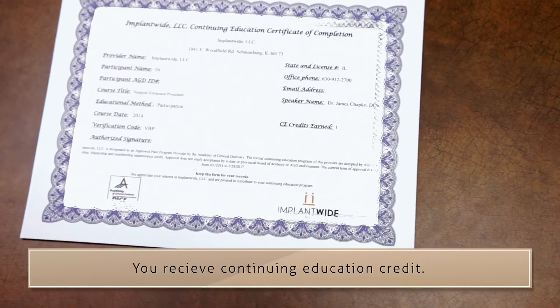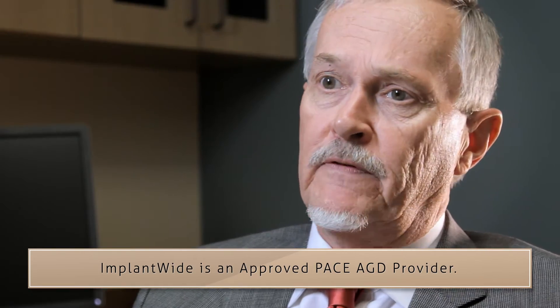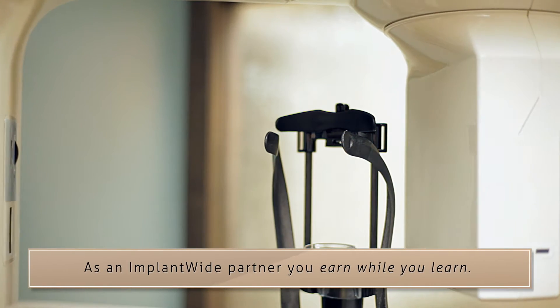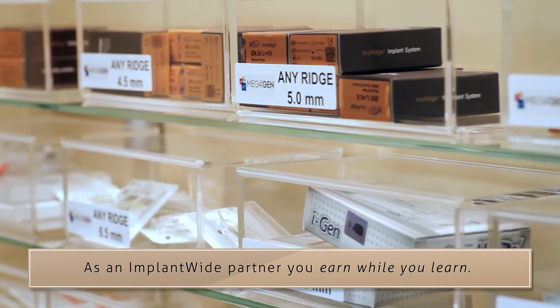You receive continuing education credit. Bill your patient whatever you like, and simply pay a reasonable facility fee and for any implants used on your patient.